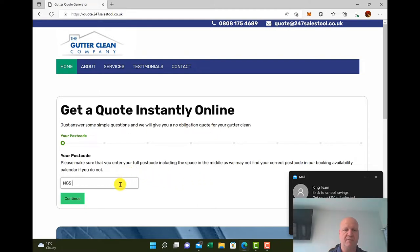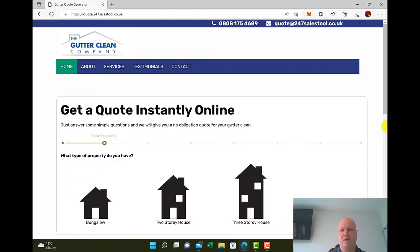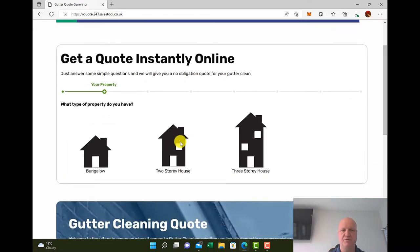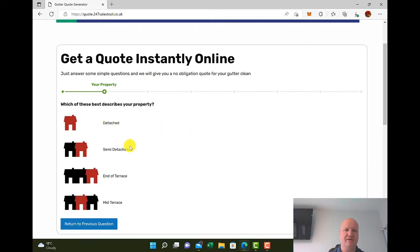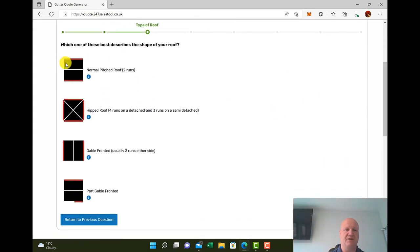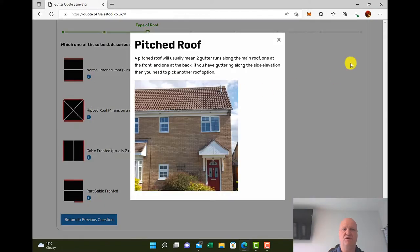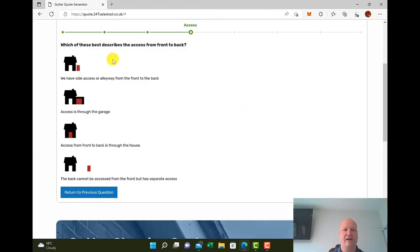We'll start with a postcode — simple enough question. What type of property? Is it a bungalow, two-storey house, or three-storey house? We'll say two-storey. How many bedrooms? Three bedrooms. Is it detached, semi-detached, end terrace, or mid-terrace? We'll go for semi-detached. Then we've got the roof shapes — our system will show them in red where the gutters are, and there are handy tool tips to explain each roof type. We'll put normal pitch for now.